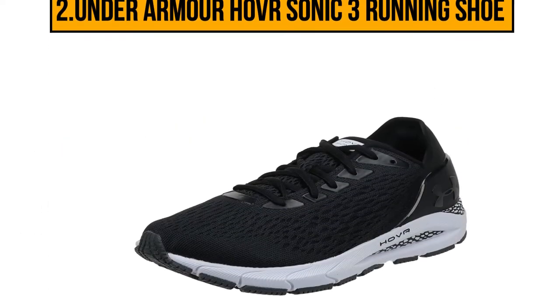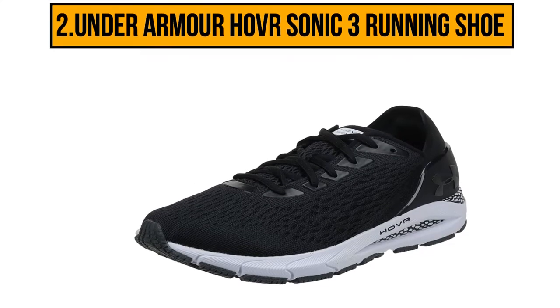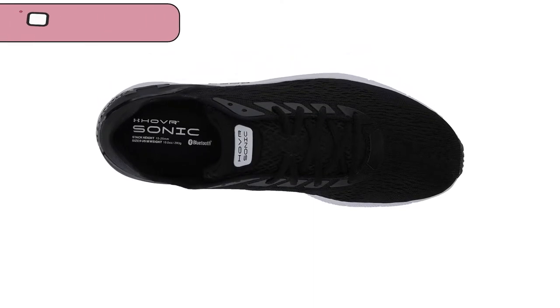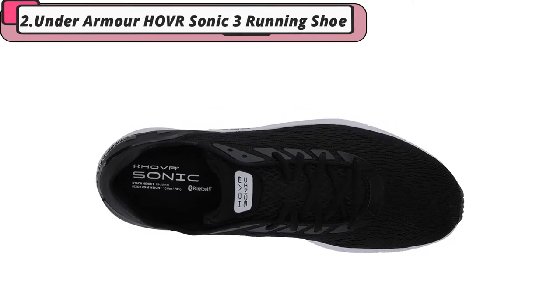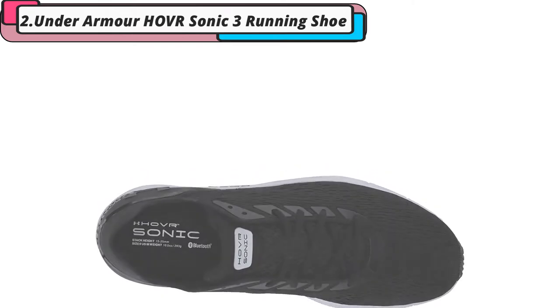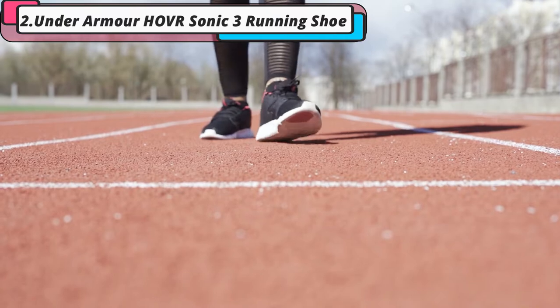Our second choice is the Under Armour Hovr Sonic 3 running shoe. These high-flexibility running shoes are made with UA Hovr technology that offers a zero-gravity feeling with every step, reducing foot impacts and providing increased cushioning without making it harder to keep your balance. A built-in energy web of compression mesh transfers energy back into your feet as you move, keeping you going for longer and making each foot movement far more natural.